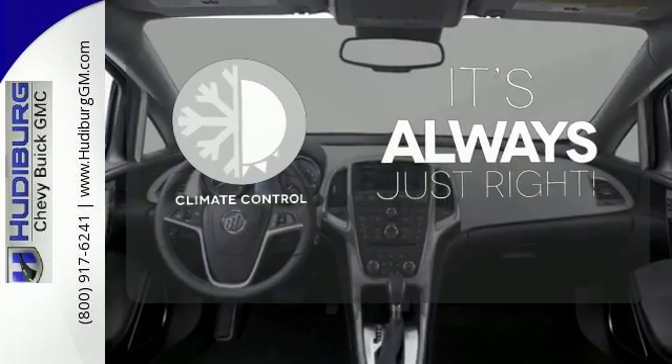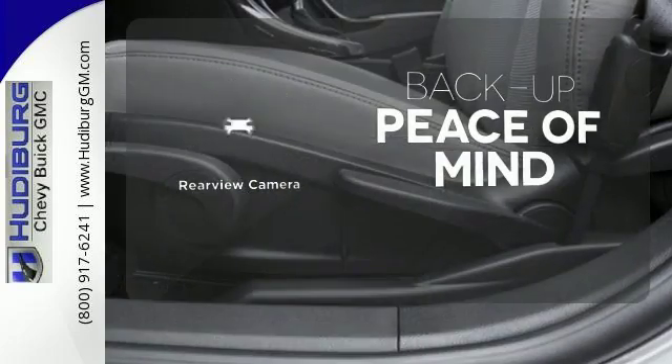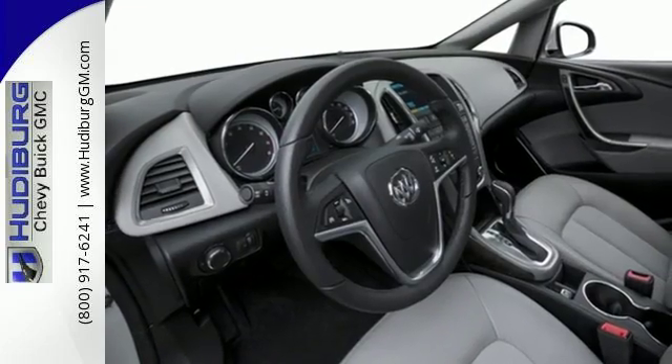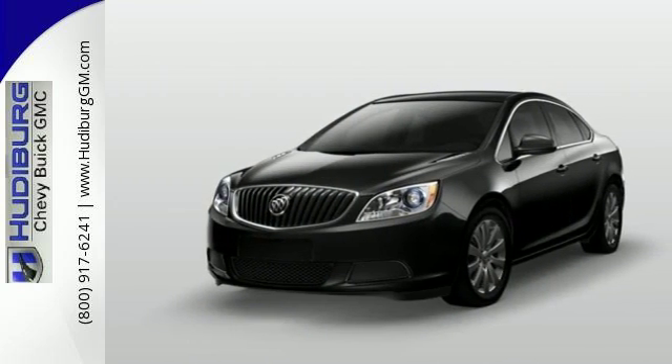Set it and forget it with the climate control. Hindsight is 20-20 with a backup camera. Ward off the chills with heated seats. Everything you've dreamed a drive could be is packed into this Verano. Come take a test drive today.